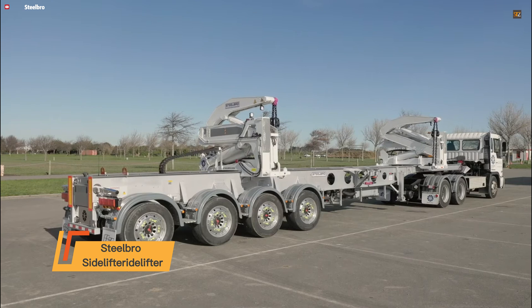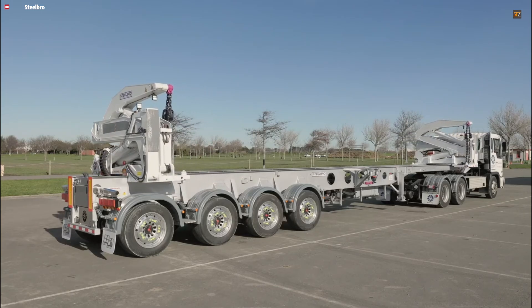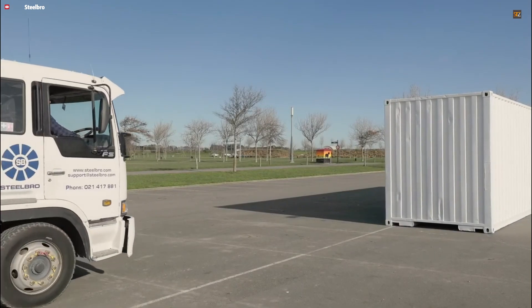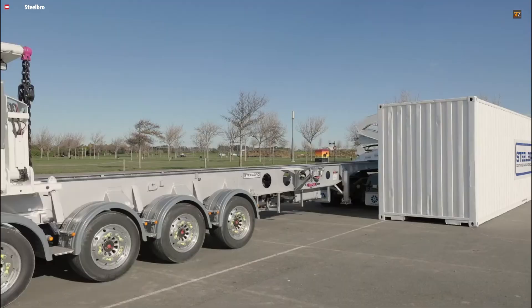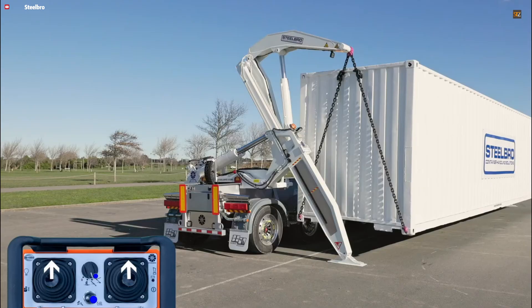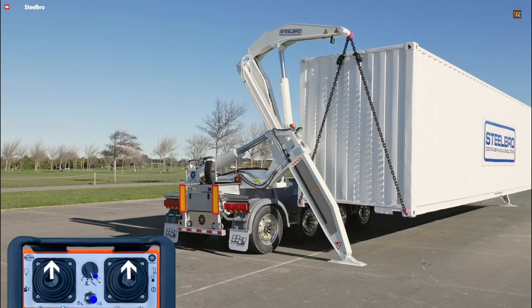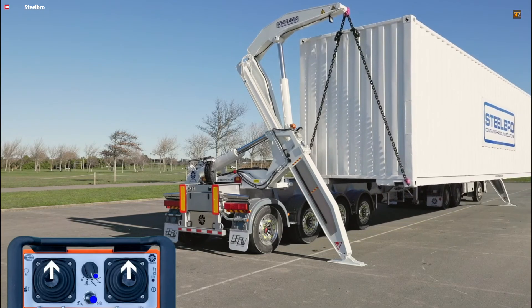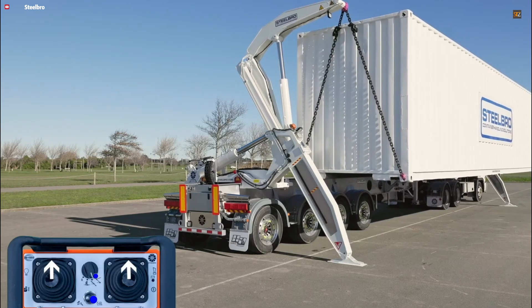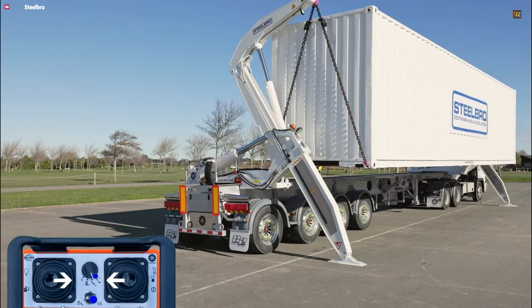The Steelbro Sightlifter is a highly versatile, self-loading trailer system engineered to simplify ISO container logistics. It is designed to lift, transport, and ground-level place containers without the need for separate cranes or heavy handling equipment. The system uses dual hydraulic cranes mounted on the chassis, allowing it to efficiently transfer containers directly from the ground, other trailers, or even stack them. Models like the SB363 offer a lightweight 36-ton capacity with fast stabilizer deployment, while the SB450 provides a higher 45-ton capacity and can handle 20-foot, 40-foot, or 45-foot containers with its extendable chassis. Precision is ensured by proportional hydraulics and remote control operation, allowing safe, smooth handling even in tight spaces, delivering independence, speed, and efficiency across terminals, yards, and remote locations.